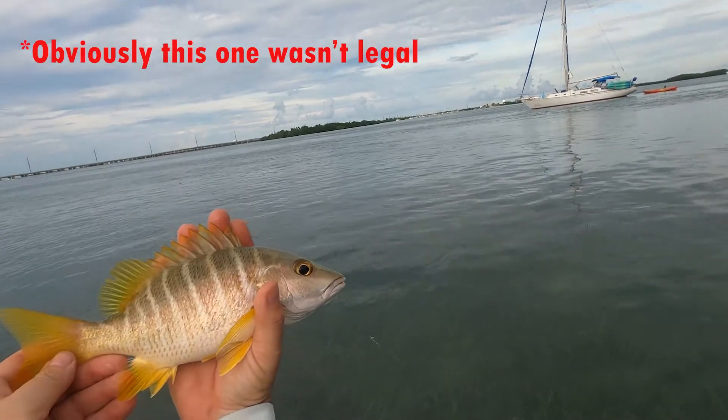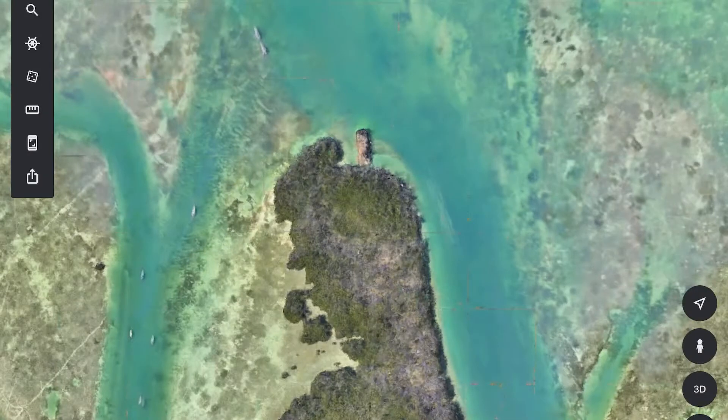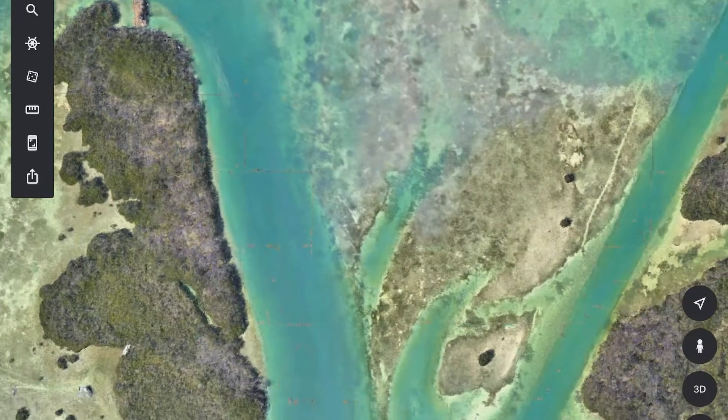I was catching all kinds of snapper — mangrove snappers, some schoolmasters — and these were legal size. If I wanted to, I probably could have just parked there for an hour or two and limited out on snapper for a nice dinner. But I still had bonefish on the brain and wanted to check out this flat I had seen on the map.